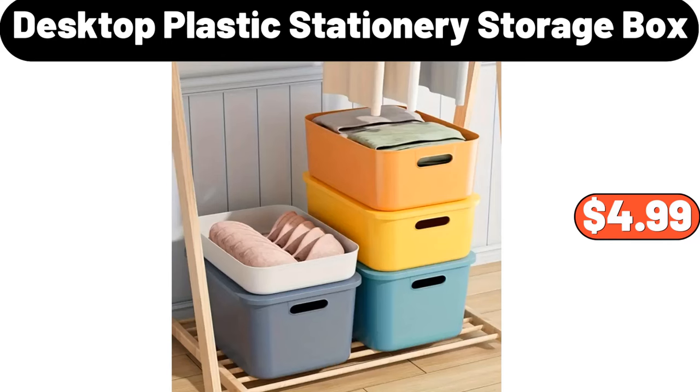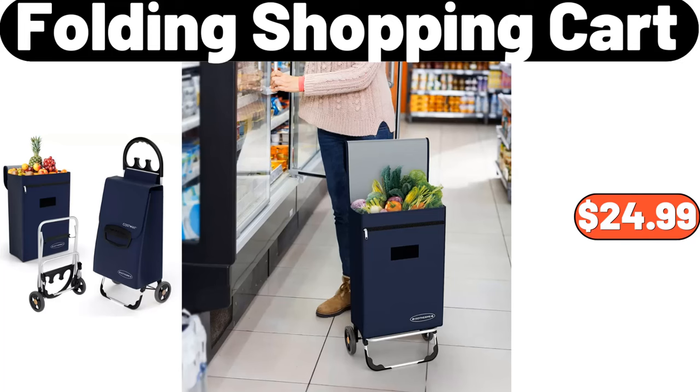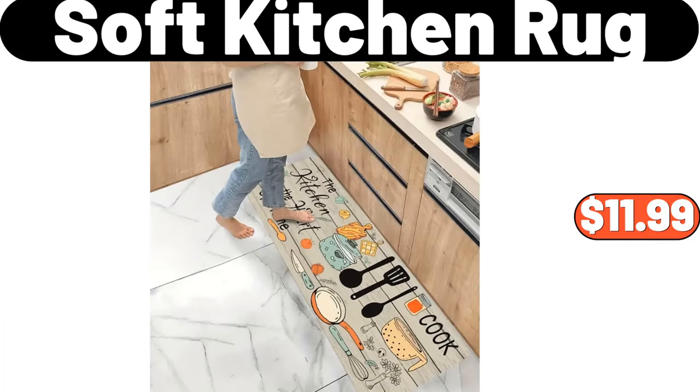Desktop Plastic Stationery Storage Box, $4.99. Folding Shopping Cart, $24.99. Soft Kitchen Rug, $11.99.